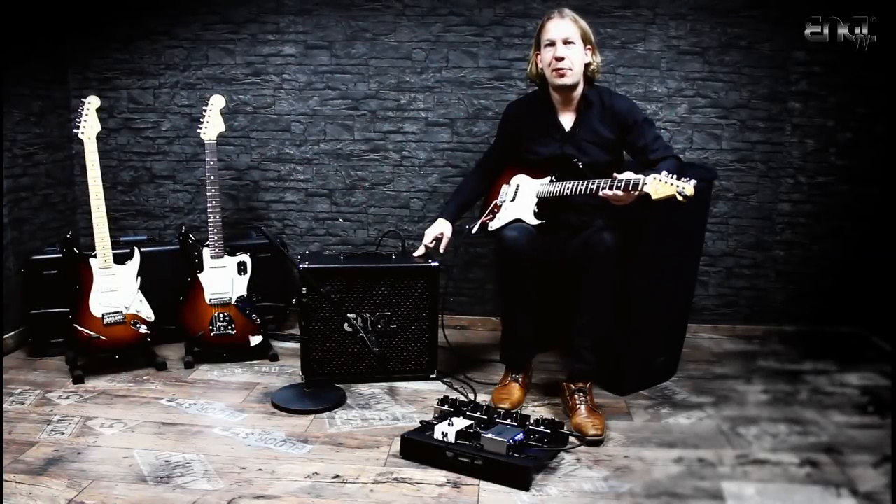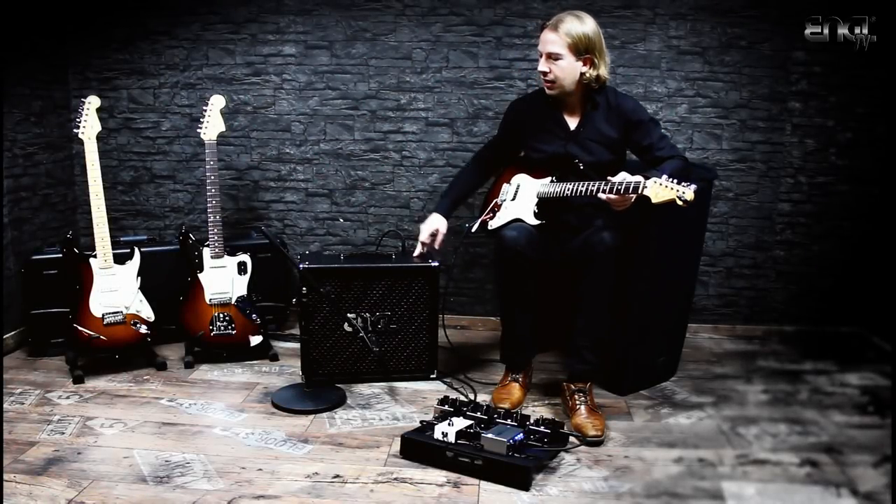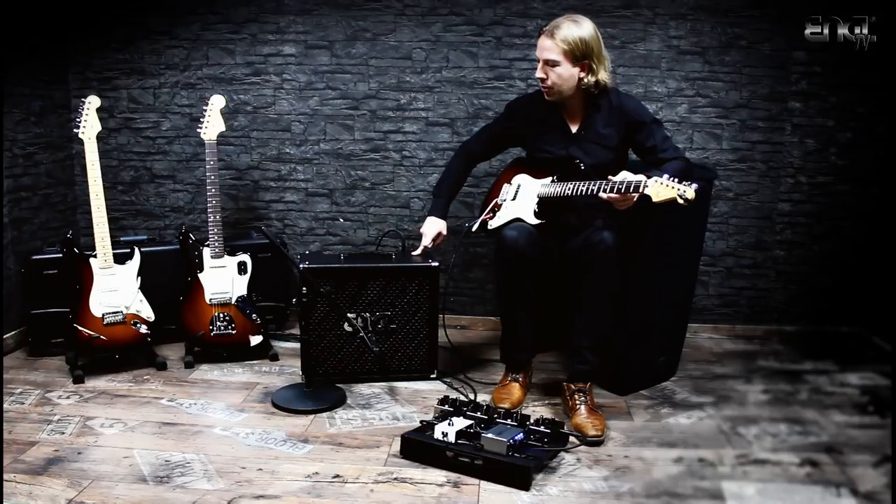Hi there, my name is Marco Reed and I'm happy to be back on ANGLE TV. I'm proud to show you some great new products for the NAMM show 2018.